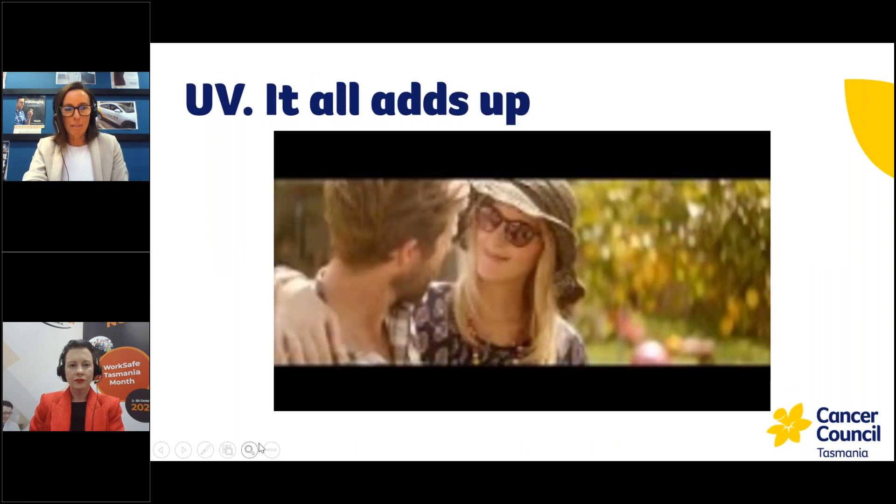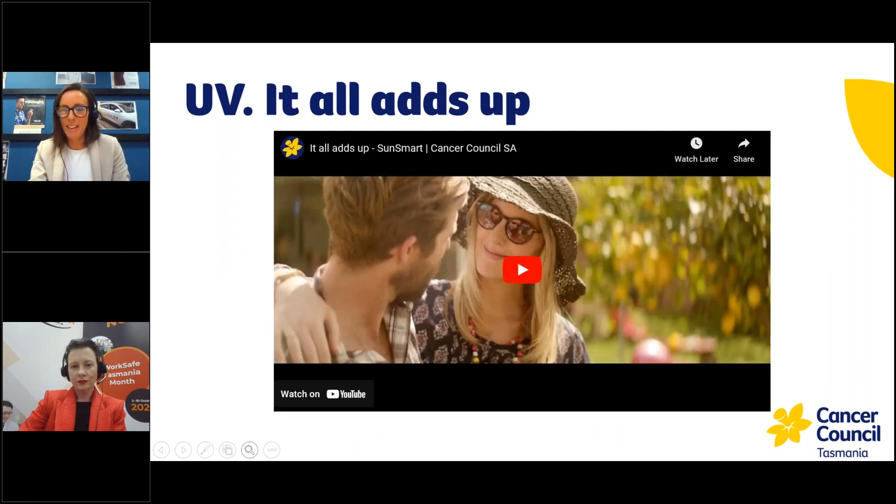This video shows that outdoor workers are unfortunately exposed to five to ten times the solar UV radiation compared to an indoor worker. That risk and exposure is cumulative and builds up over time. So any time you're out unprotected in the sun, there's a risk of damage that increases over time.